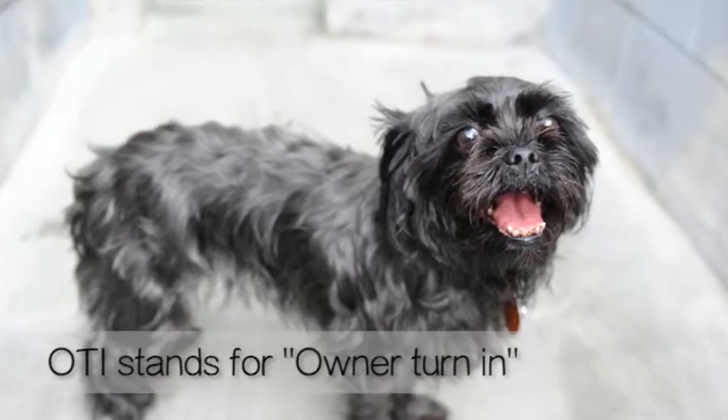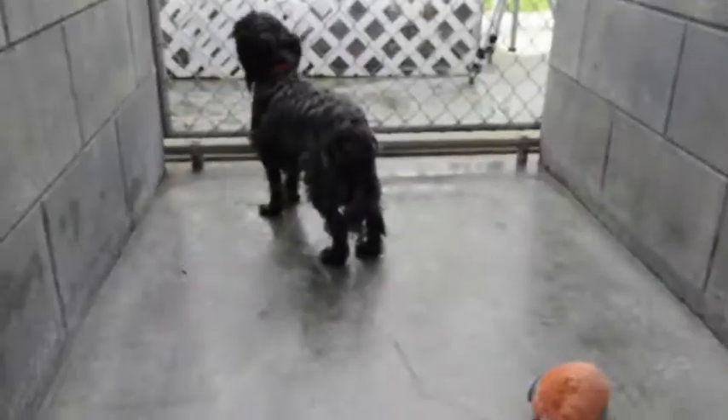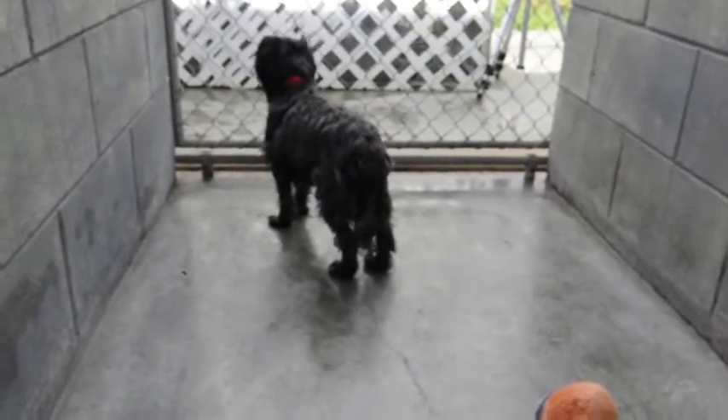Minnie came in as an OTI, so she came from a home. We know that she was with her family and now she's at the shelter, so she's really nervous. She's been kind of shy back there.